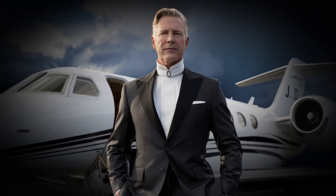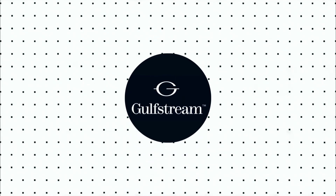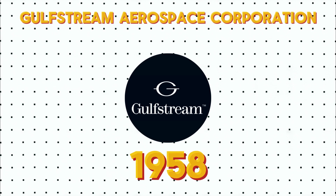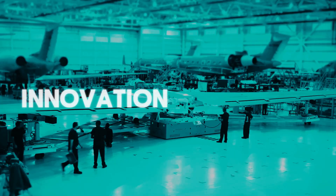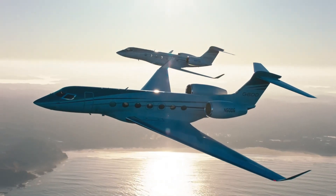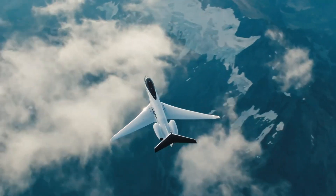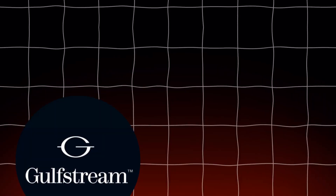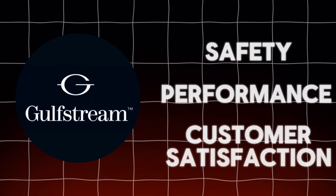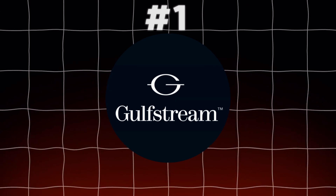Now, let's discuss the most popular private jet makers. One of the most renowned is Gulfstream Aerospace Corporation, founded in 1958 and headquartered in Savannah, Georgia. Gulfstream is known for its innovation, craftsmanship, and dedication to luxury aviation. Their jets are famous for cutting-edge technology, advanced aerodynamics, and luxurious cabins. Gulfstream's commitment to safety, performance, and customer satisfaction has enhanced its reputation in the aviation industry.